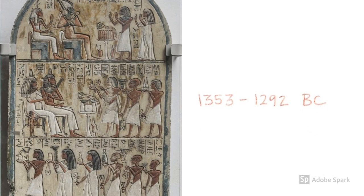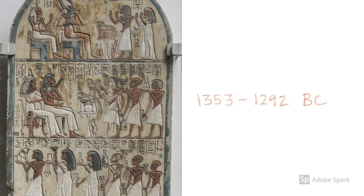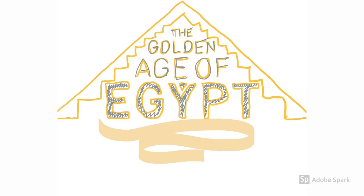Before we begin examining the stela, we must first contextualize the artifact. The Stela of Maya was made during the New Kingdom at the end of the 18th dynasty, approximately from 1353 through 1292 BC. The New Kingdom was often referred to as Ancient Egypt's Golden Age because it was a time of wealth, prosperity, and power.